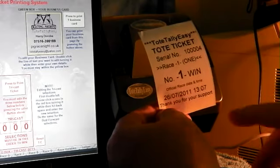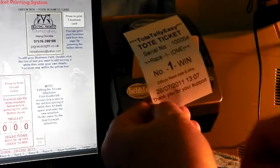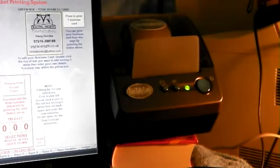This header will change when you change it on the overview page — you can put your own company name in there. It's a tote ticket; the serial number is unique to this ticket, showing race one, number one, the official race date and time, and 'Thank you for your support'. There's plenty of room on the back to write their name to go into the lucky dip at the end.